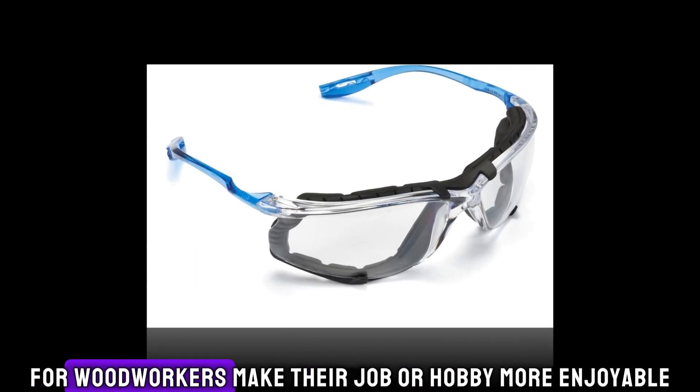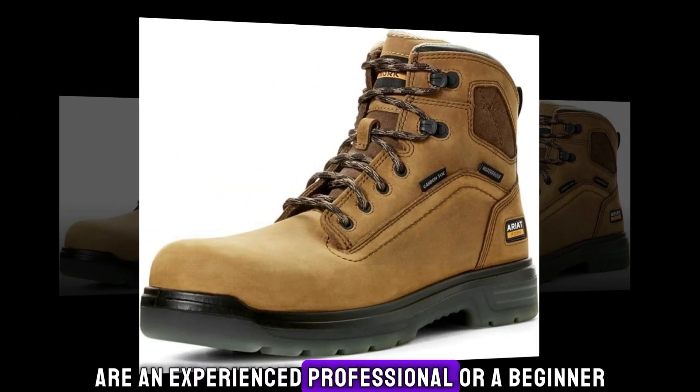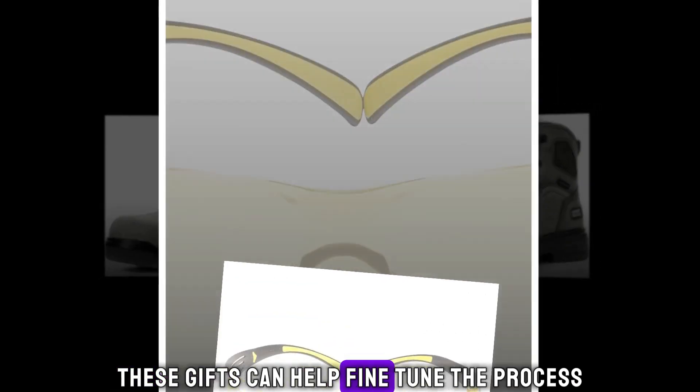The best gifts for woodworkers make their job or hobby more enjoyable, whether they are an experienced professional or a beginner. From noise-cancelling earbuds to drill bit sets, these gifts can help fine-tune the process.